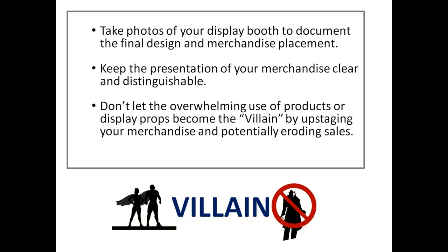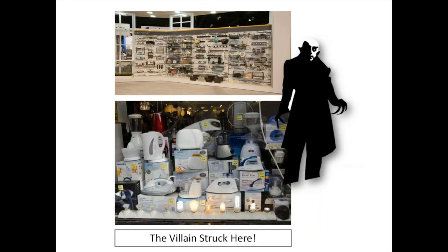Flow merchandise — goods that hold a cluster of items together yet aren't necessarily top performers. Companies that offer kits usually have this type: tongs to a martini shaker assembly, or a checkered tablecloth to a picnic set. Take photos of your display booth to document the final design and merchandise placement. Keep the presentation of your merchandise clear and distinguishable, and don't let overwhelming use of products or display props become the 'villain' by upstaging your merchandise and potentially eroding sales.